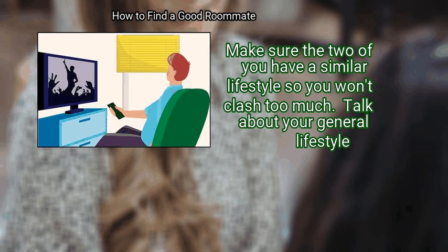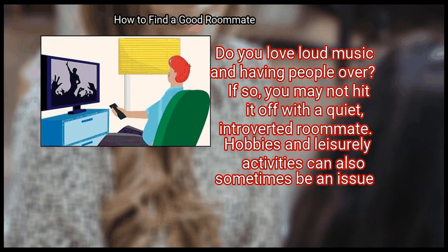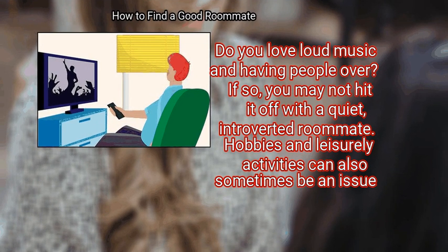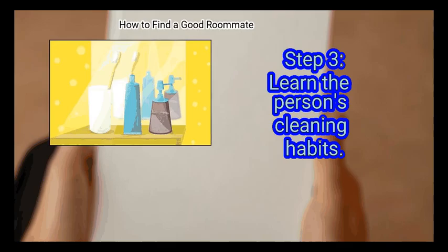Talk about your general lifestyle. Do you love loud music and having people over? If so, you may not hit it off with a quiet, introverted roommate. Hobbies and leisurely activities can also sometimes be an issue. For example, if your new roommate watches a lot of television, this could drive up the cable bill.